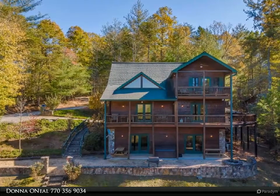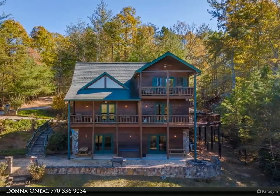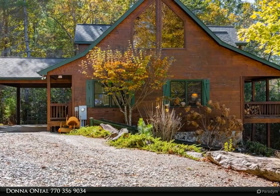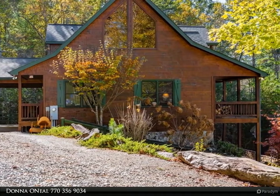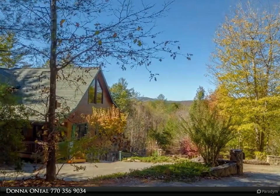This Coldwell Banker High Country Realty property video is presented by Donna O'Neill. Situated on 3.24 gentle-lying acres is this exceptional and inviting hand-hewn log-sided three-bedroom, three-bath cabin with a little bit of everything included for the perfect mountain retreat.